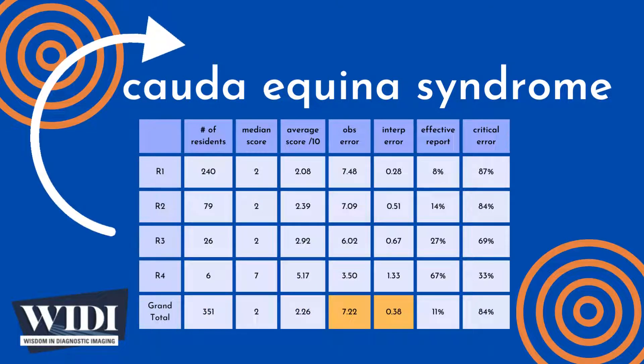On average, 7.22 points out of 10 were lost due to missed observations, while 0.38 points were lost due to interpretive errors. We define an effective report to be one which achieves scores between 7 and 10 — in terms of letter grades, this would be A and B. In this most missed case, only 11% of residents produced effective reports.